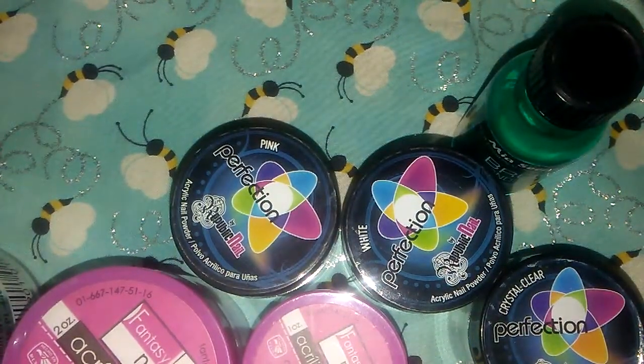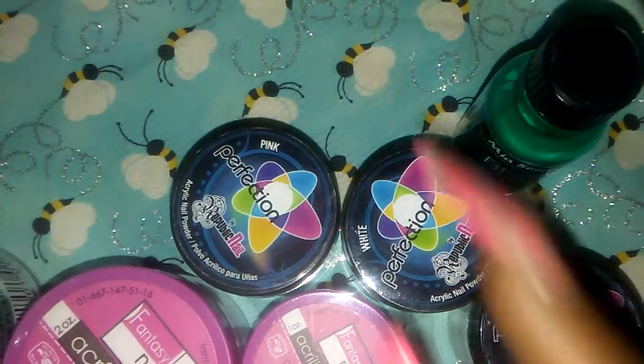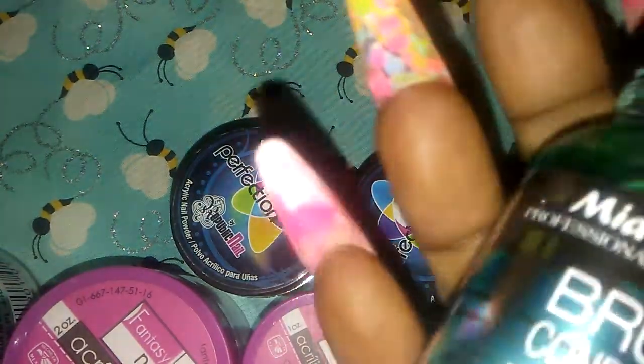You also have a dehydrant and bonder. As I said, all these are new, not used — they'll have tape on them. And then you have the brush conditioner from Maya Secret, one ounce.